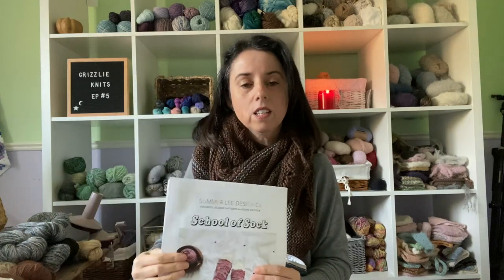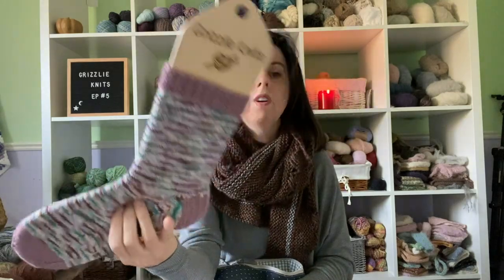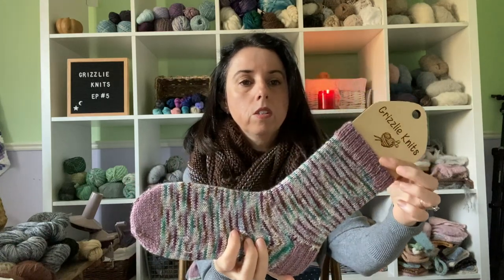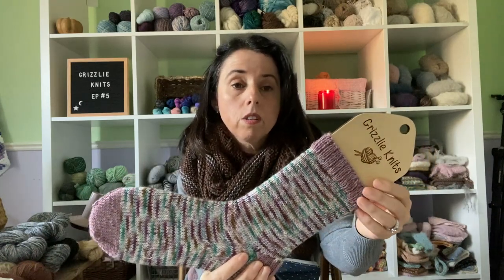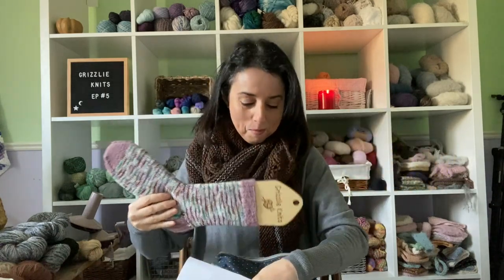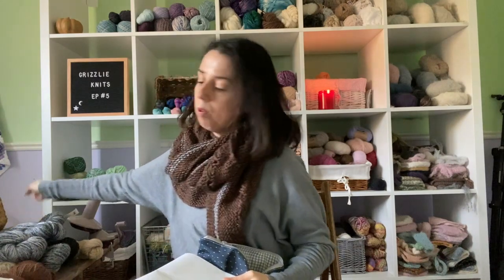I love it. The yarn unfortunately I can't remember — it was from my stash. A few people asked me on Instagram what it was. The pink in the heels, cuff, and toe is Knit Picks Gloss, which was really soft and I really liked it. I can't remember the main yarn, but I'm going to do better next time and keep all my labels.